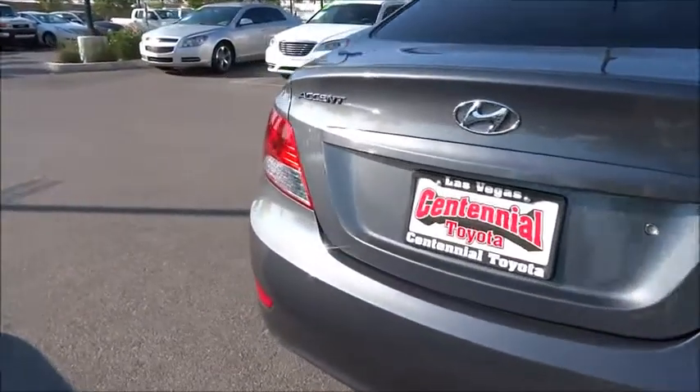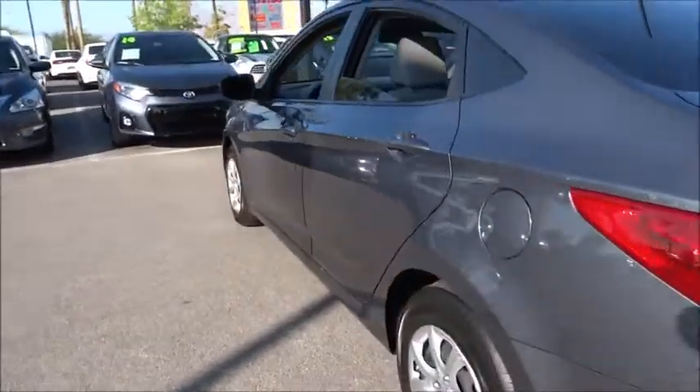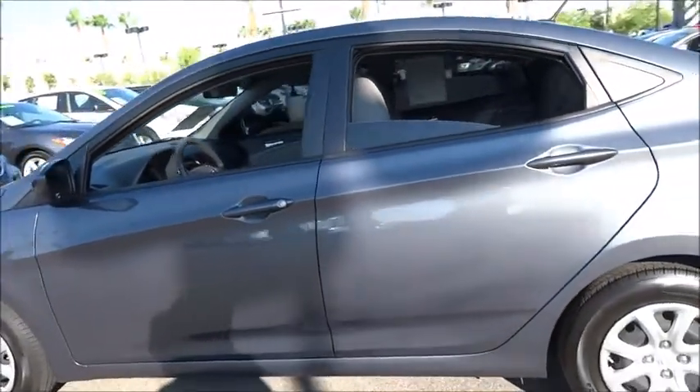This vehicle has less than 35,000 miles. Here are some of this vehicle's great options: stability control, traction control, front wheel drive, air conditioning, front.